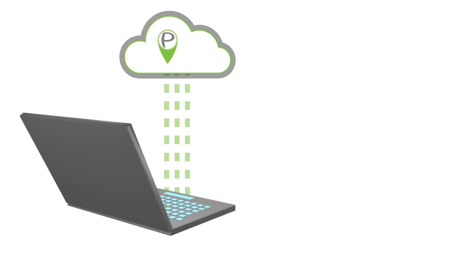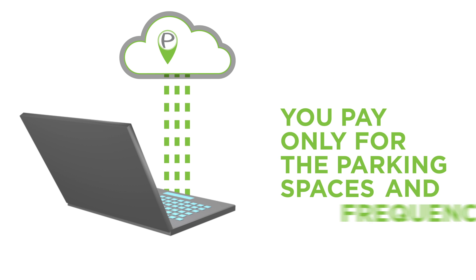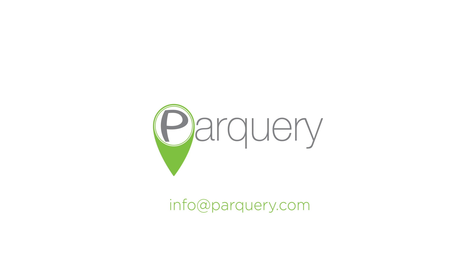We offer a cloud-based software service where you pay only for the parking spaces and frequency that you need. The best way to get started is to contact us directly. Write us an email at info@parkquery.com and we can talk about your next smart parking project.